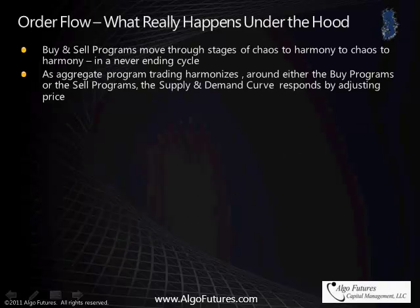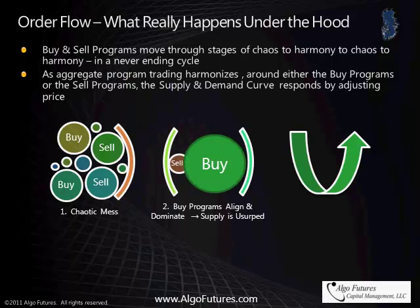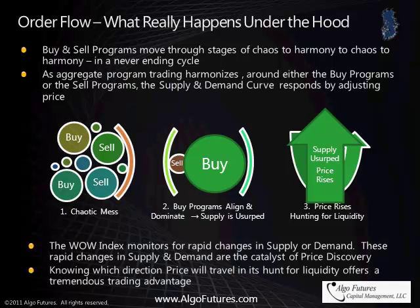Order flow — what really happens under the hood. Buy and sell programs move through stages of chaos to harmony to chaos to harmony in a never-ending cycle. As aggregate program trading harmonizes around either the buy programs or the sell programs, the supply and demand curve responds by adjusting price. The Wow Index monitors for rapid changes in supply or demand. These rapid changes in supply and demand are the catalyst of price discovery. Knowing which direction price will travel in its hunt for liquidity offers a tremendous trading advantage.